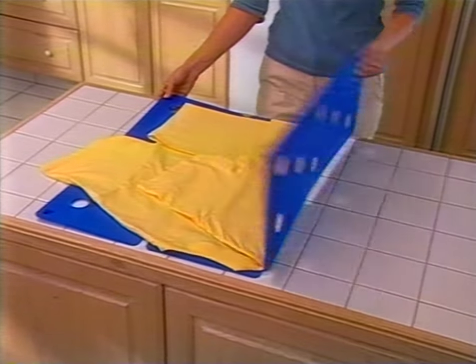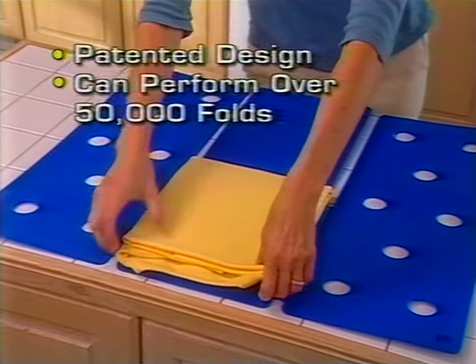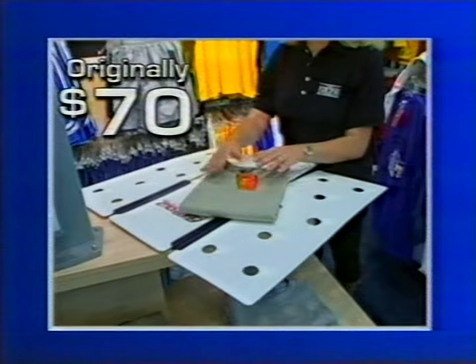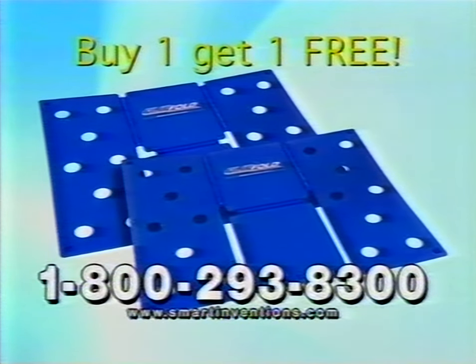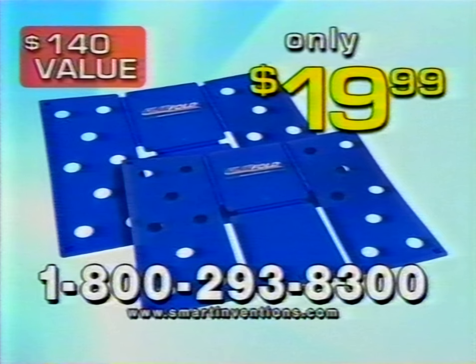Only Flip Fold has anti-slip feet and the ventilated holes — a must for perfect folds. Designed to last and engineered to perform over 50,000 folds, the Flip Fold has been the secret of major department stores for years. Originally selling for over $70, but now you can get Flip Fold for only $19.99. Call now and get a second Flip Fold absolutely free. That's a $140 value all for only $19.99.